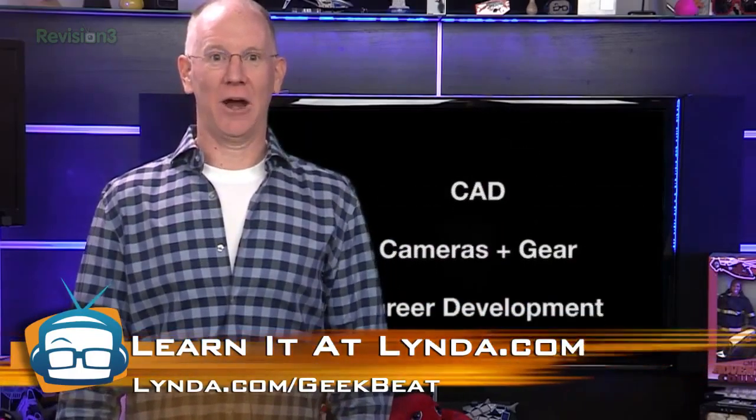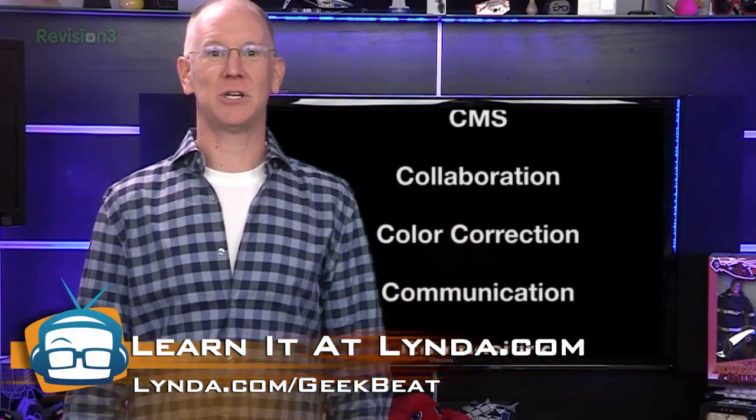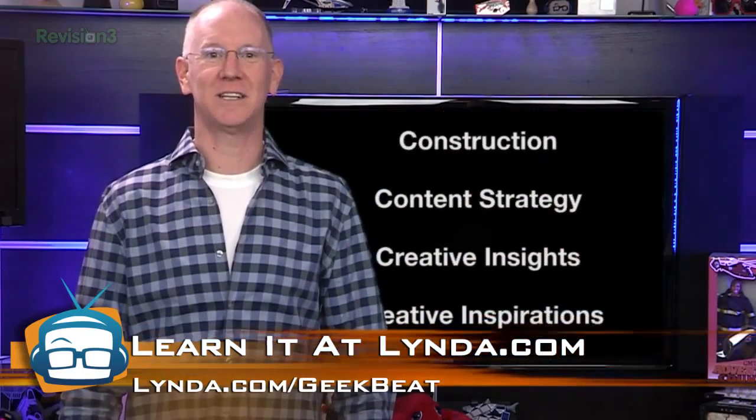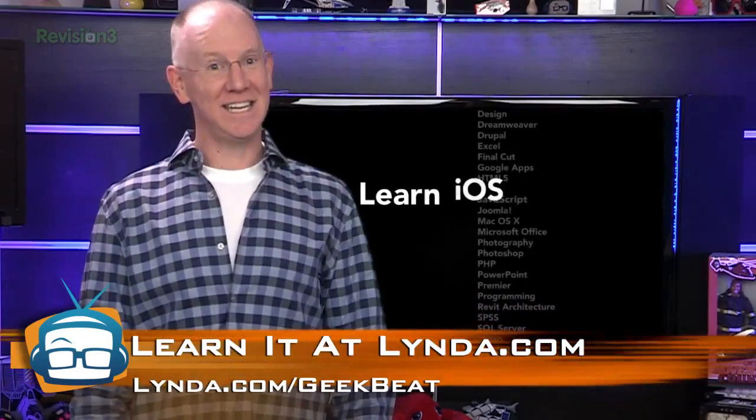How much more? Try: CAD, cameras and gear, career development, character animation, charts and graphs, classroom management, cloud computing, CMS, collaboration, color correction, communication, compositing, computer skills, construction, content strategy, creative insights, creative inspirations, creative spark — and that's just the C's.